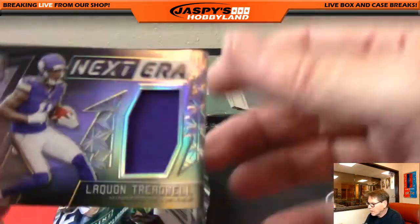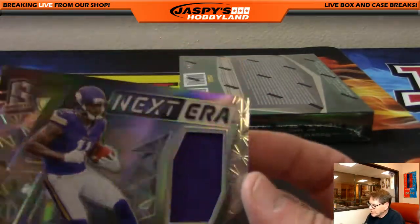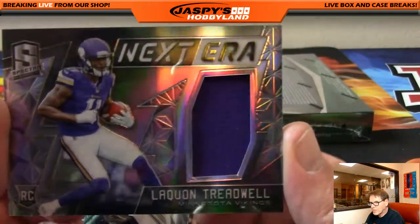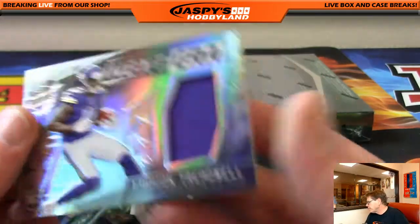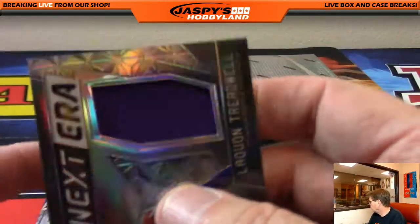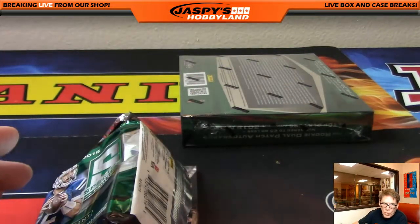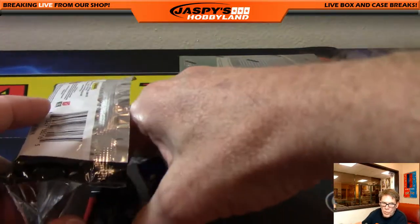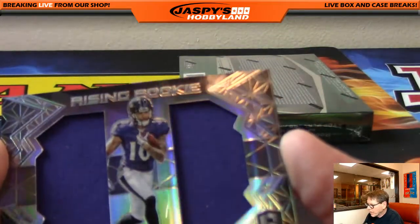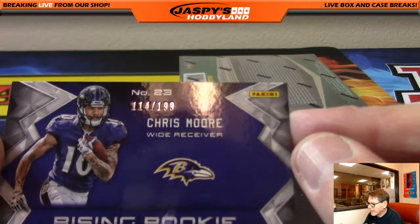Next up: Laquan Treadwell, Next Generation ERA, numbered 65 of 199 for the Vikings, Minnesota Vikings. That's a nice hit for William H. Rising Rookie, Chris Moore, the Ravens, 114 of 199.